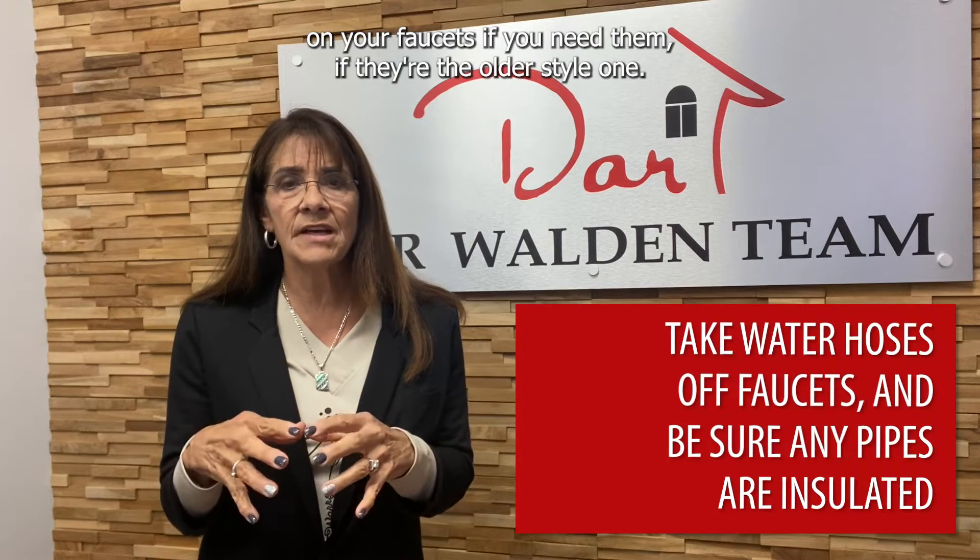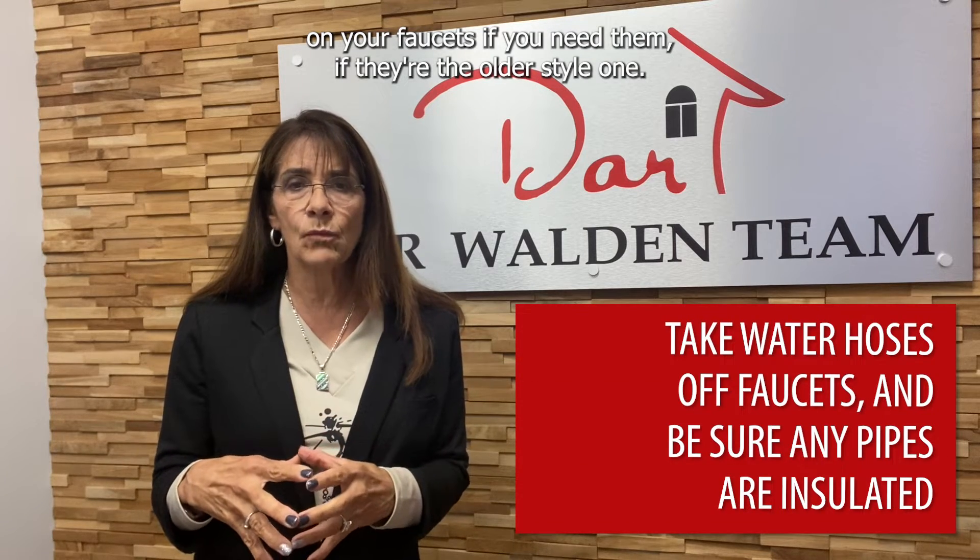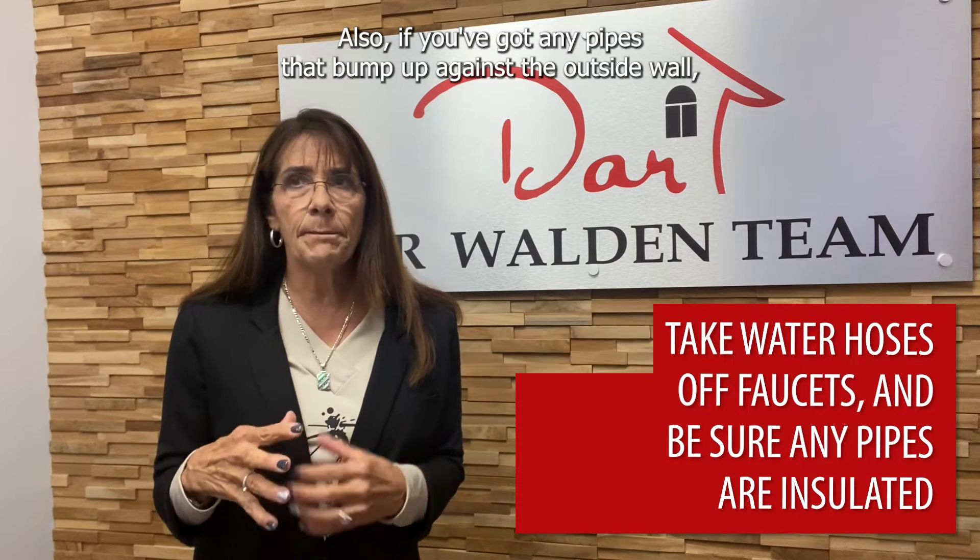Take your water hoses off your faucets and put your covers on your faucets if you need them — if they're the older style. Also, if you've got any pipes that bump up against the outside wall, make sure you've got insulation on those pipes, because those are the ones where we typically have clients calling us asking for help because they've had pipe bursts and issues.